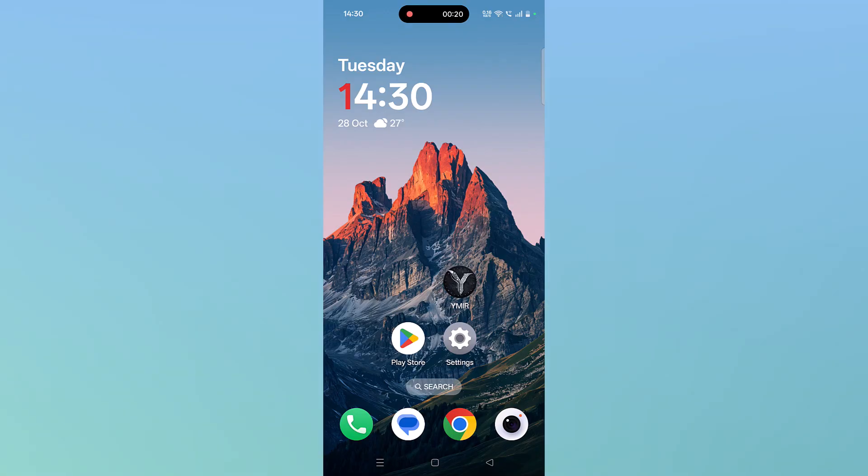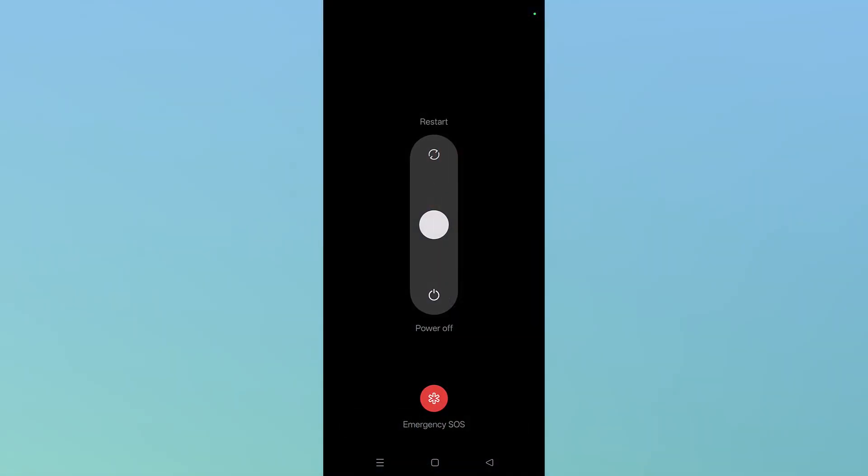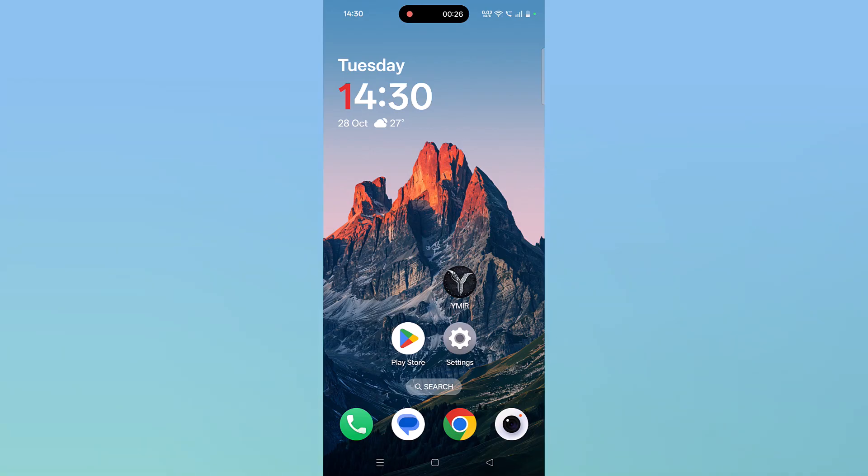The first solution is to simply restart your Android device. Just restart your Android device and then launch the Vymere app and check if your problem is solved or not.